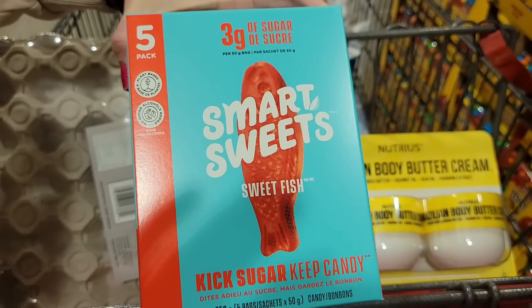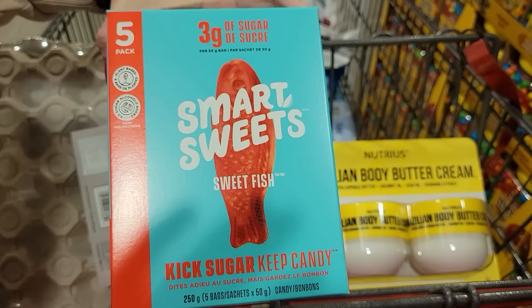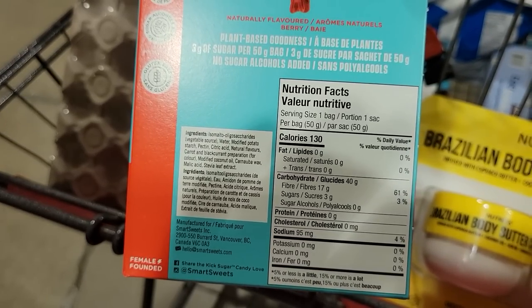Number nine: Smart Sweets — I love candy and this is a beautiful candy alternative. The Smart Sweets Sweet Fish come five bags in a box. One bag is about 50 grams and 130 calories with 17 grams of fiber and only three grams of sugar. As it says on the front: kick sugar, keep candy. You can enjoy candy and still stay in a calorie deficit.